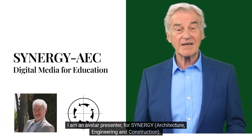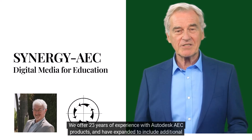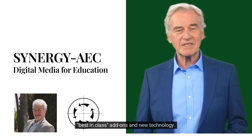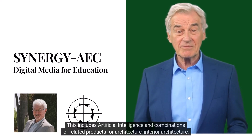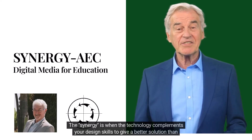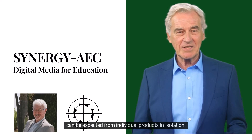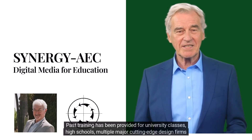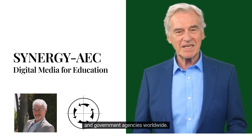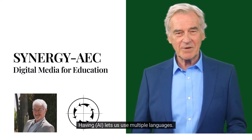I am an avatar presenter for Synergy Architecture Engineering and Construction. We offer 23 years of experience with Autodesk AEC products and have expanded to include additional best-in-class add-ons and new technology. This includes artificial intelligence and combinations of related products for architecture, interior architecture, and landscape architecture. The synergy is when the technology complements your design skills to give a better solution than can be expected from individual products in isolation. Having AI lets us use multiple languages.